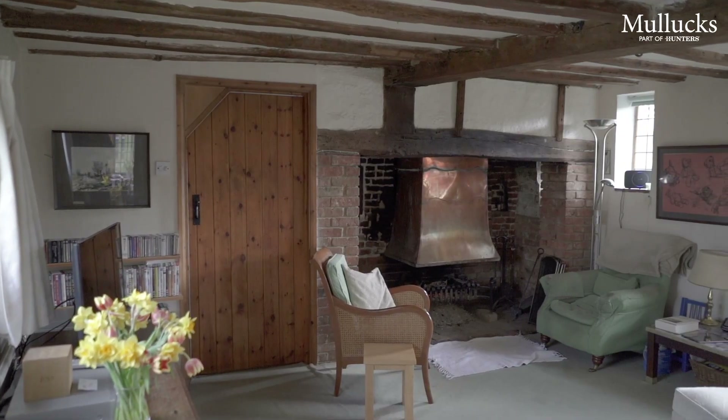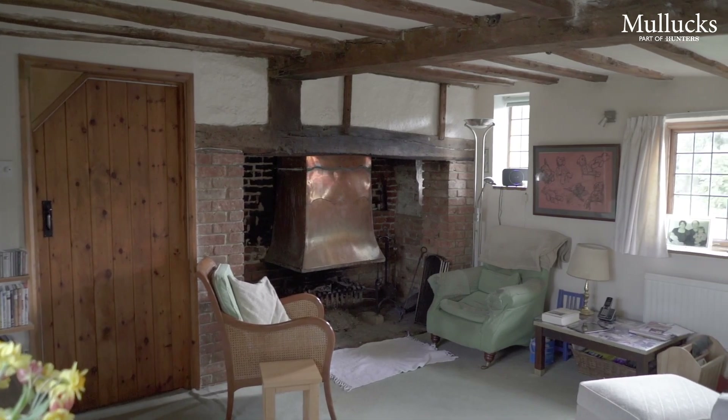So we're now inside the house. This is the main sitting room. As you can see there are some lovely features in here — exposed timbers and an impressive fireplace behind me.